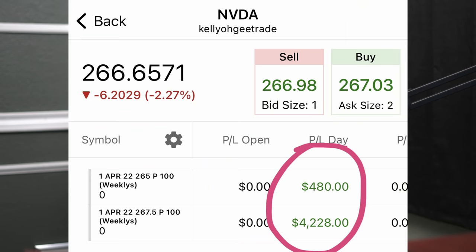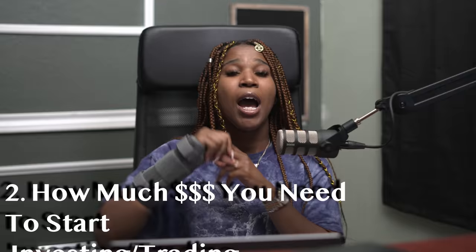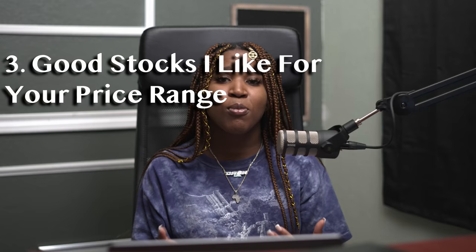I made $5,000 off this one stock alone, which is what every single guru tells you without telling you how much money they put up to actually make that amount. So today I'm going to tell you: one, how much money I put up to actually make this $5,000; two, how much money you should probably be investing or trading with; and three, what are some really cool stocks you could get into to make pretty nice returns on a day-to-day, week-to-week, month-to-month, year-to-year basis.